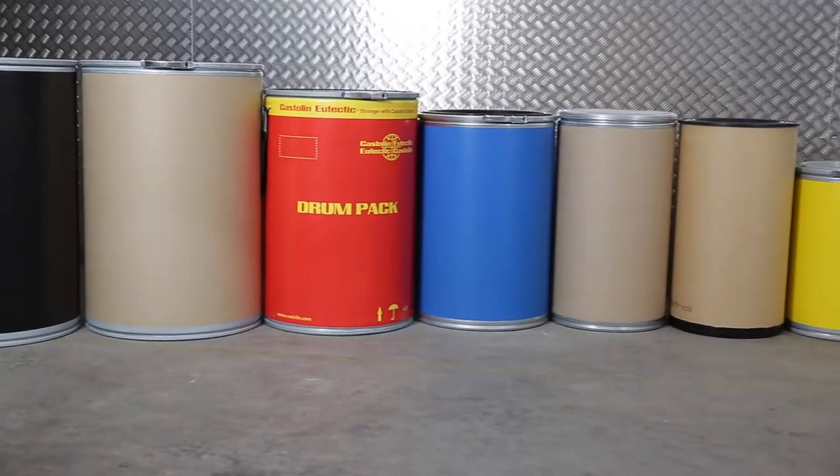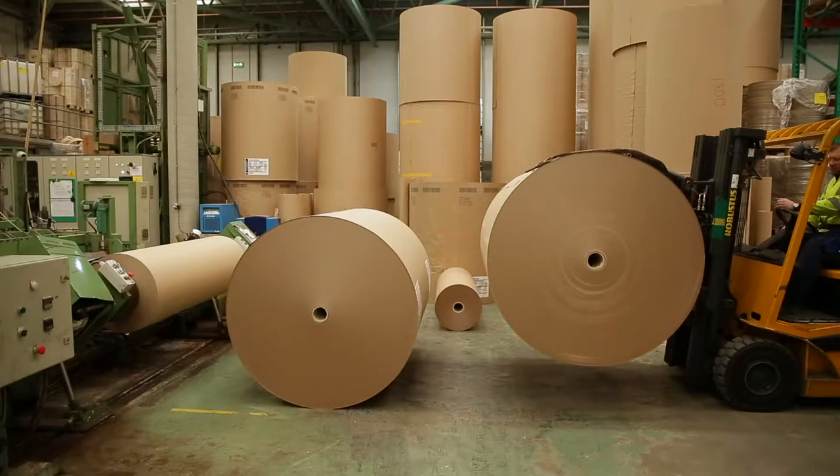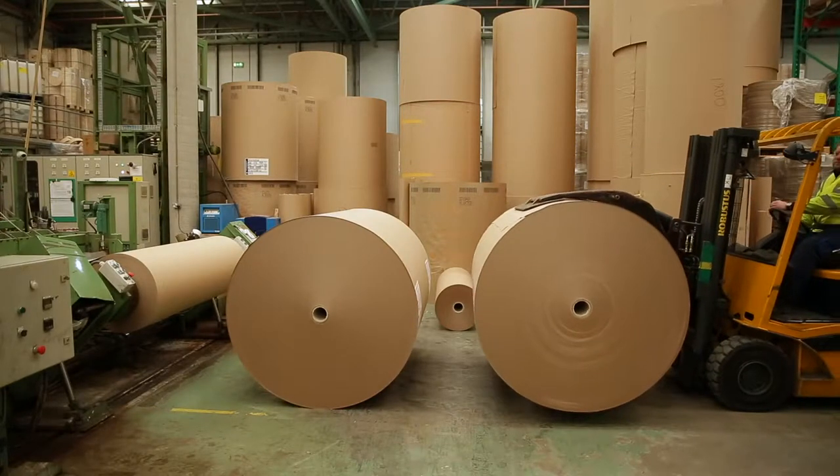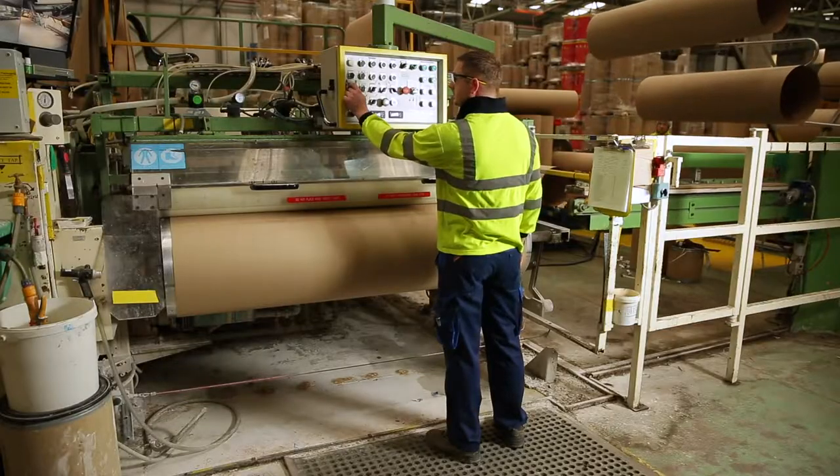You may know them as paper, cardboard, craft or fibreboard drums, kegs or barrels. These terms all describe fibre drums, a truly sustainable and value-for-money alternative to plastic or steel.